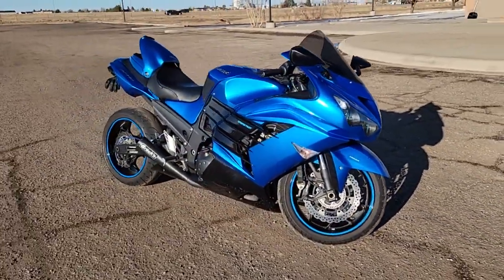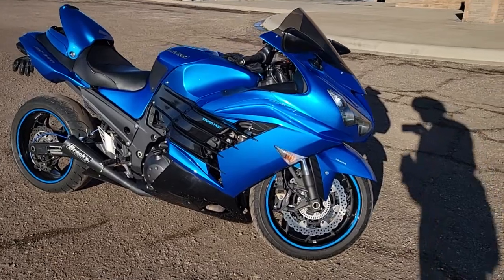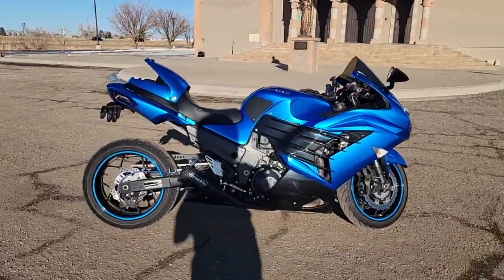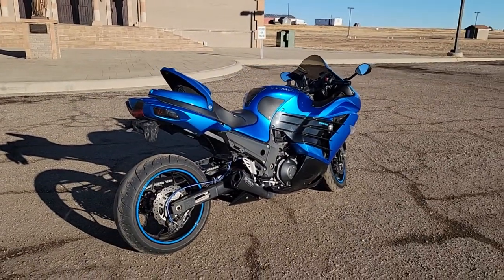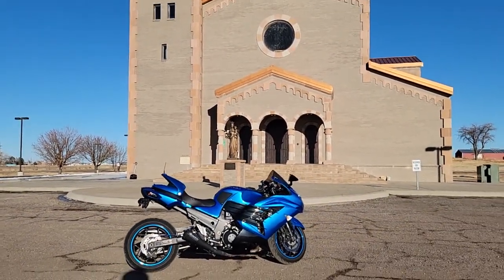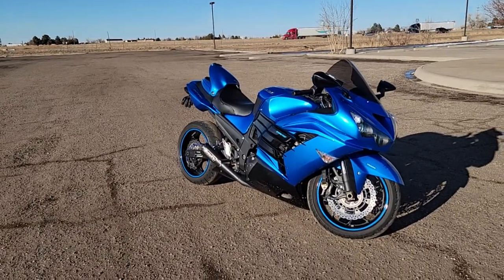That's pretty much all I've done with it so far. I plan on taking it to Vandermeer this year. Hopefully I can meet some guys or gals that are into drag racing and teach me a few things. I'm happy with it — it's a beautiful, beautiful bike.